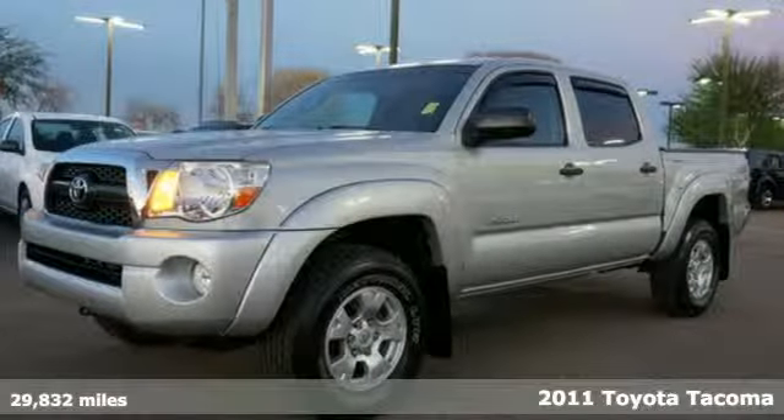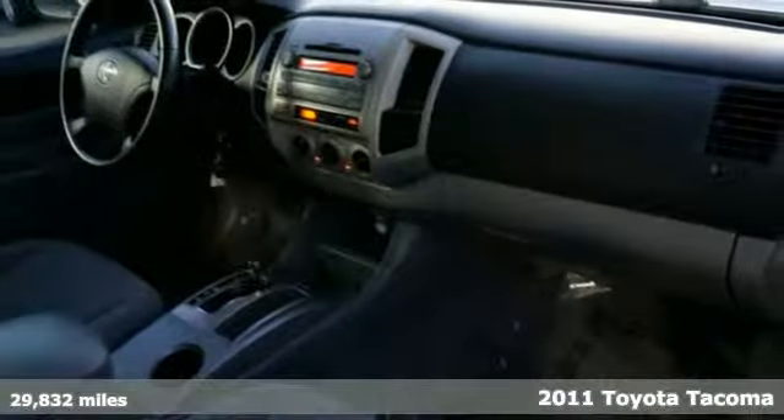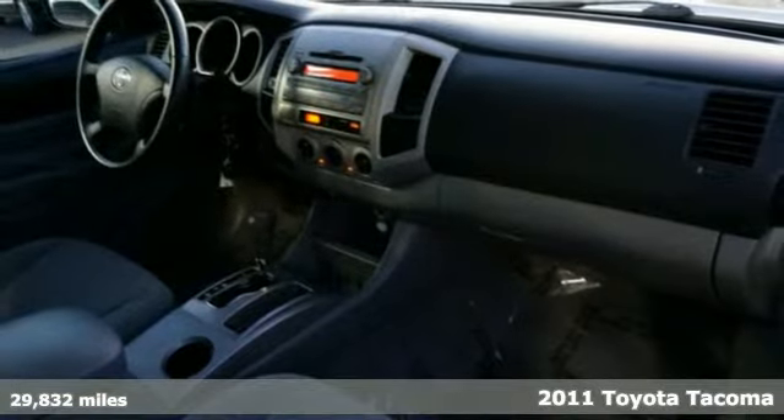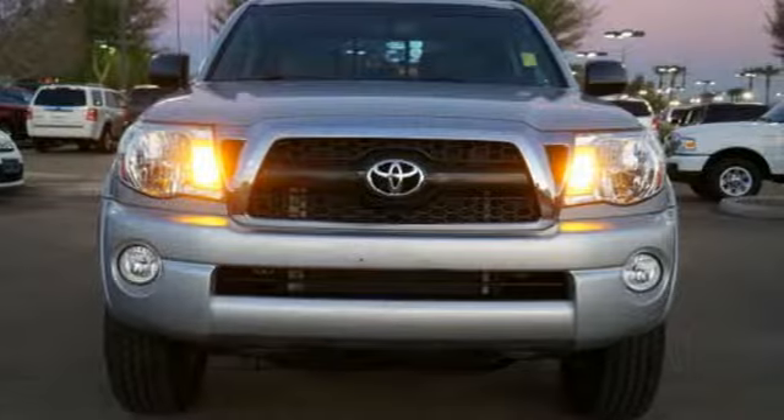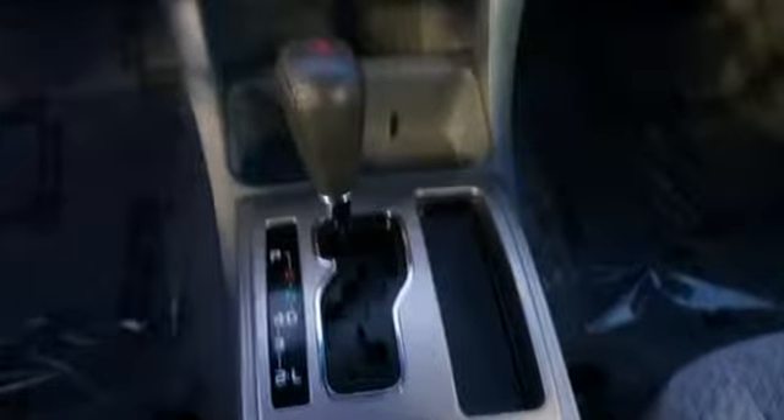It's a 2011 Toyota Tacoma. It comes standard with driver and passenger whiplash protection, stability and traction control, power door locks, air conditioning, and a premium 6-speaker audio system with MP3 input.